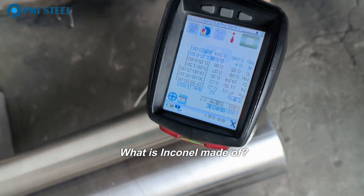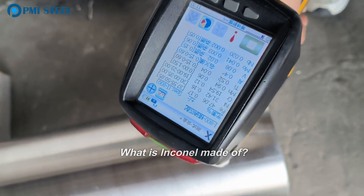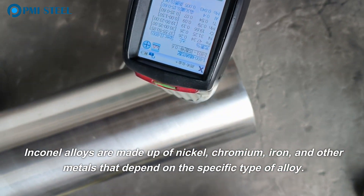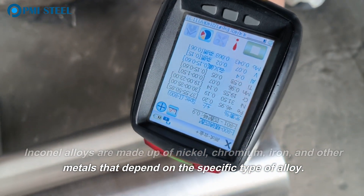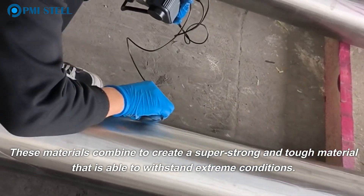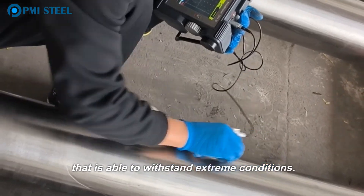What is Inconel made of? Inconel alloys are made up of nickel, chromium, iron, and other metals that depend on the specific type of alloy. These materials combine to create a super strong and tough material that is able to withstand extreme conditions.